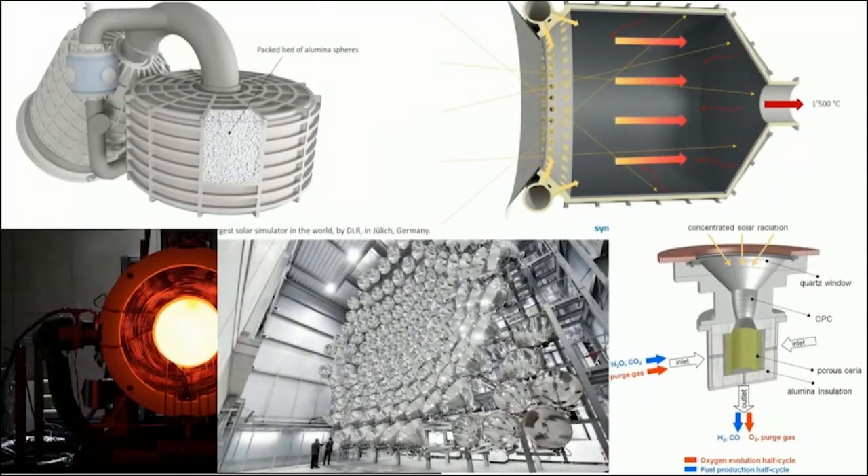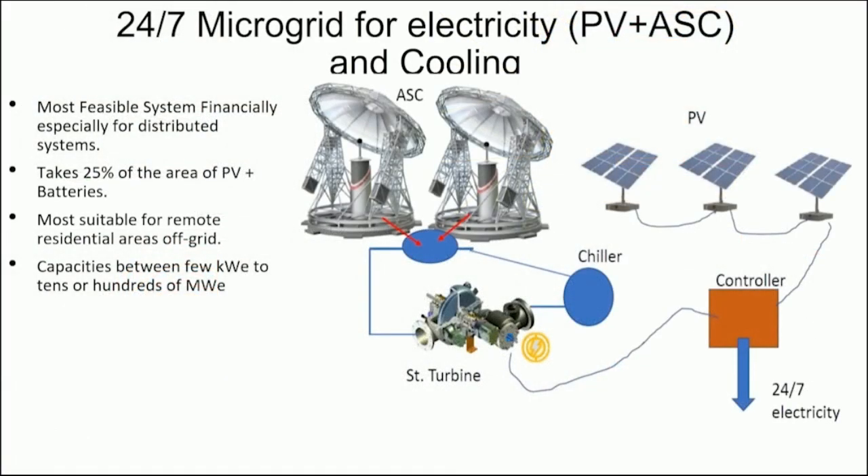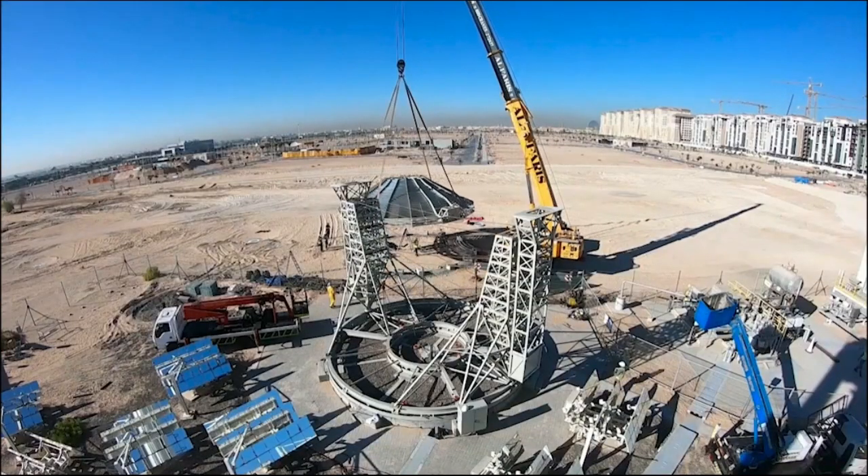This high-temperature heat can also be used to generate green hydrogen via known thermolysis technologies or via electrolysis. The ASC can be used for off-grid applications as a microgrid and can be coupled with PV systems to generate electricity day and night.